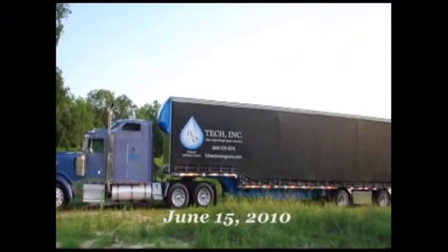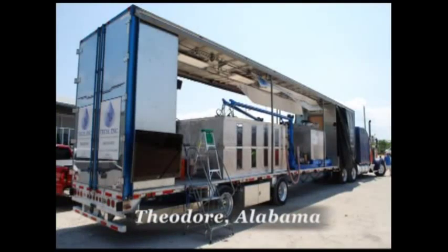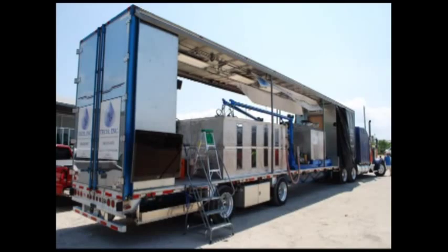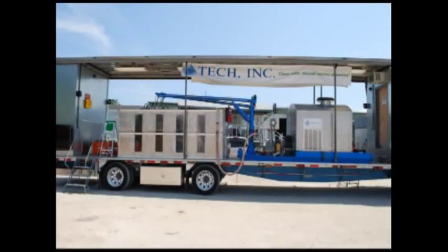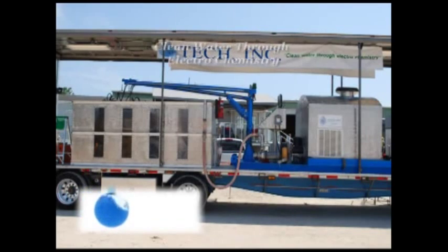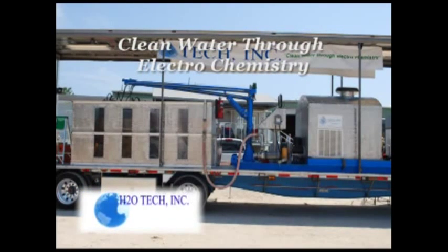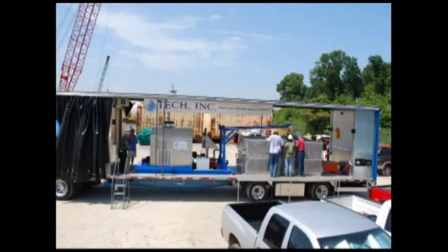The following is an H2O Tech presentation of our 300-gallon-per-minute electrocoagulation model. This full-size unit has been installed on a mobile display. This presentation was done on June 15, 2010 at the staging area of Resolve Corporation, a Tier 1 response team currently employed in the BP Horizon spill area. Resolve Corporation requested H2O Tech to bring our presentation unit to demonstrate our H2O process to both Resolve and British Petroleum engineers.